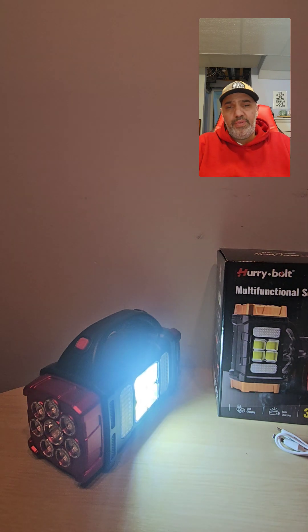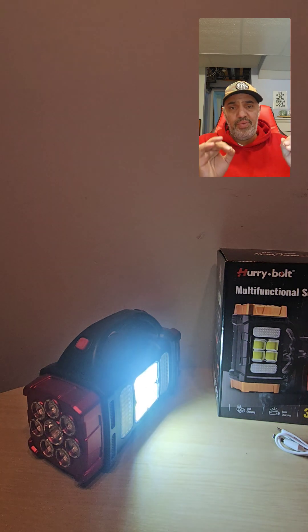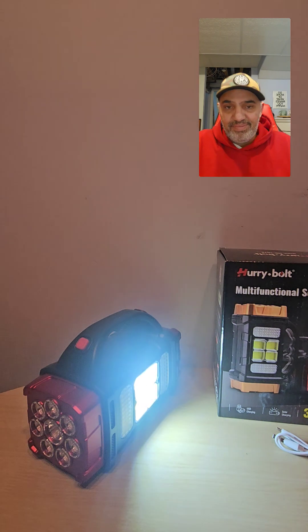They make a great gift — Easter coming up, Mother's Day coming up, Father's Day coming up. If you need something nice for yourself or as a gift, make sure to check them out. Thanks for watching, have a great day!